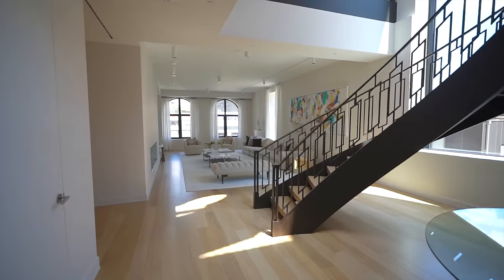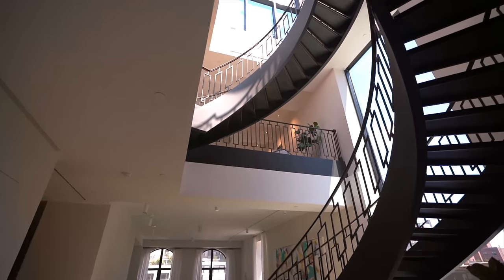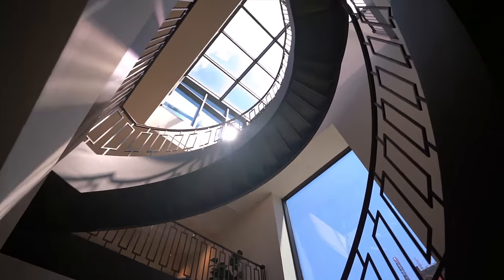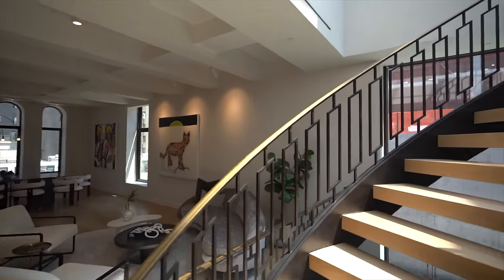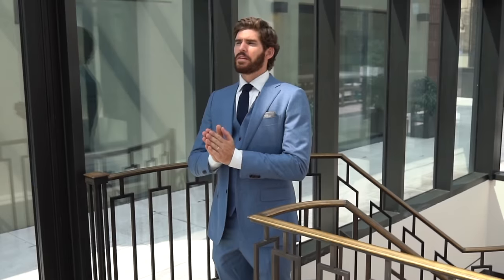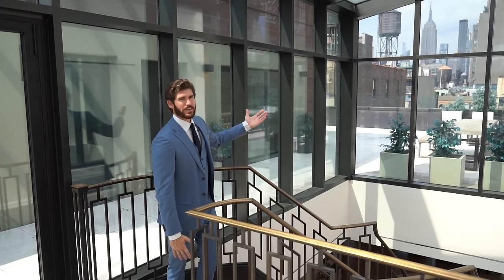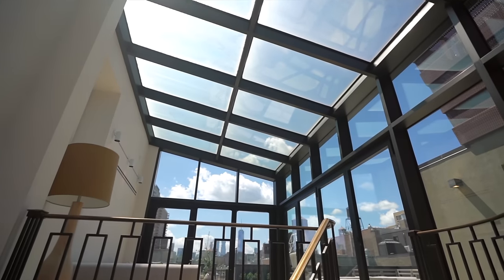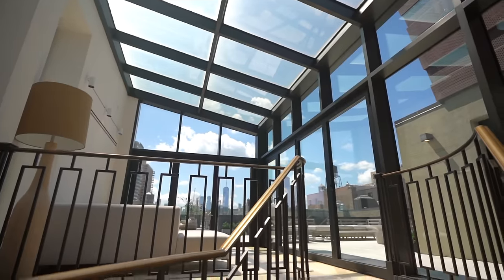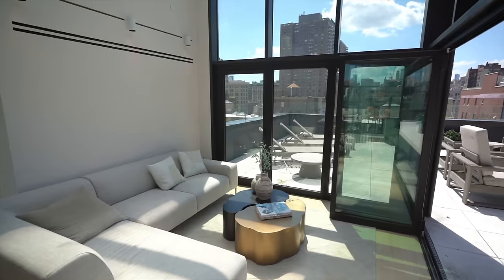Leaving the final guest bedroom, we head all the way up the stairs to the very top floor of this triplex — the solarium. This is a New Yorker's dream apartment if you happen to have $18 million lying around. You have views of the Empire State Building, a sunlit solarium with open skies letting in natural light down through the custom staircase — and that's not even the best part yet.